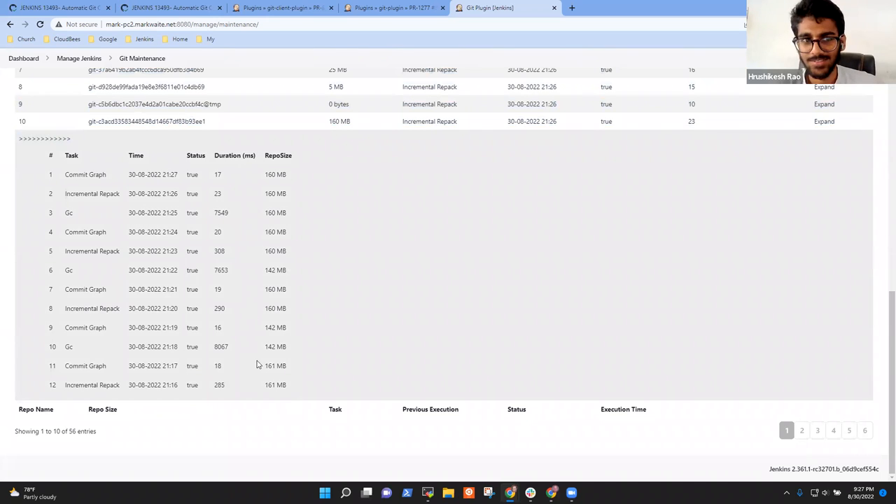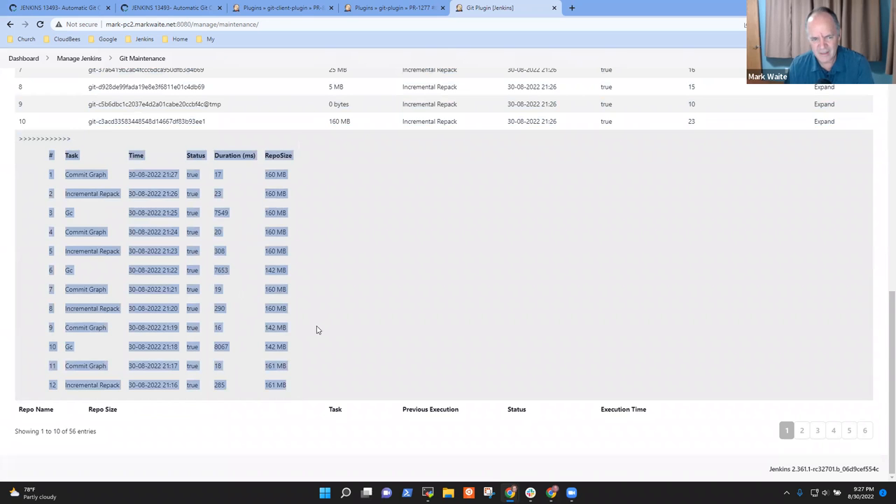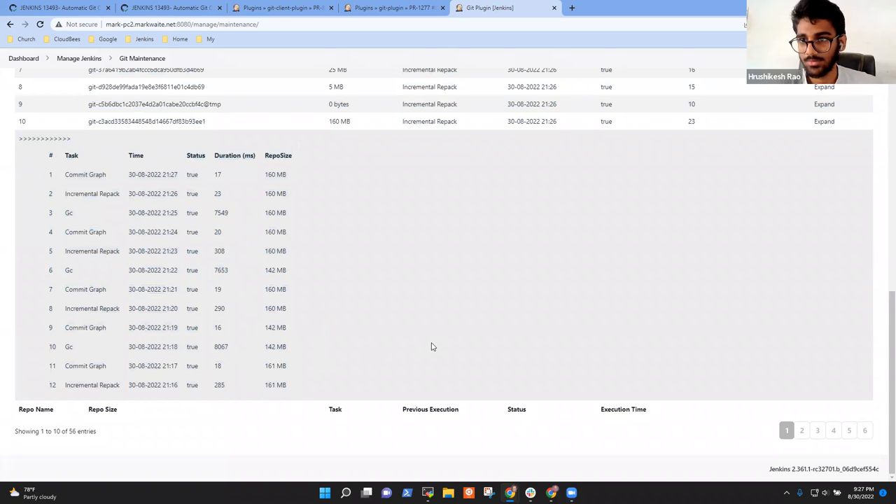This looks like you had to create the table inside the table yourself. Yes — the DataTables API doesn't have a concept of expandable rows, so I inserted my own HTML table code into it and that's how I'm displaying it.